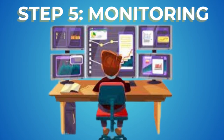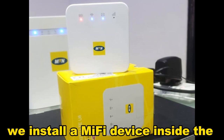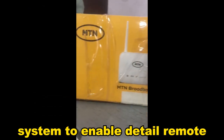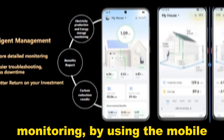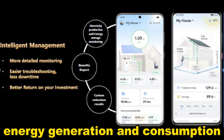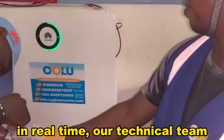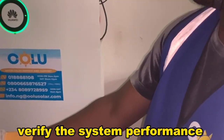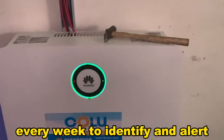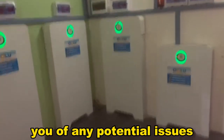Step 5: Monitoring. We install a MiFi device inside the system to enable detailed remote monitoring. By using the mobile monitoring app, you can view your energy generation and consumption in real time. Our technical team verifies the system's performance every week to identify and alert you of any potential issues.